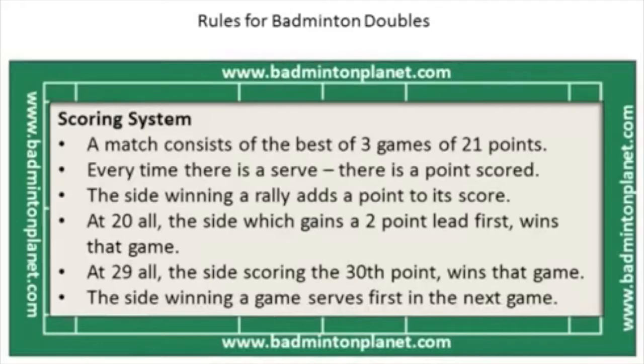A badminton doubles match consists of the best of three games to 21 points. Every time there is a serve, there is a point scored, which is rally scoring. The side winning the rally adds a point to its score.